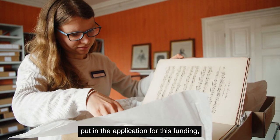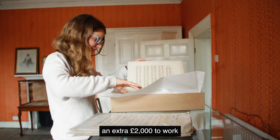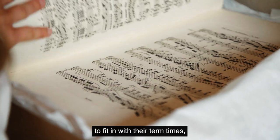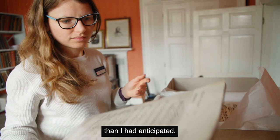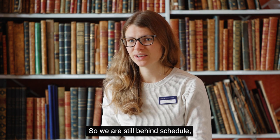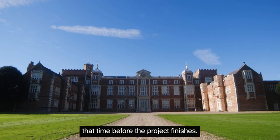We ended up behind schedule because when we first put in the application for this funding, we hadn't actually banked on being given an extra two thousand pounds to work with the University of Hull. Of course we needed to fit in with their term times, we needed to get the recording done before the house opened to the public, and simply trying to choose the pieces of music took a lot longer than I had anticipated. So everything in the project got moved further back, but we're quite happy that we can make up that time before the project finishes.